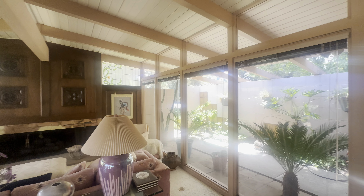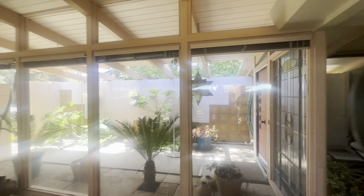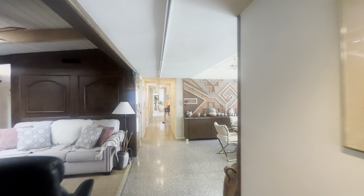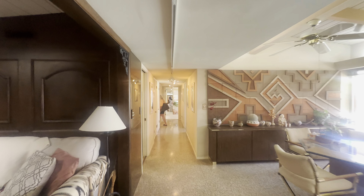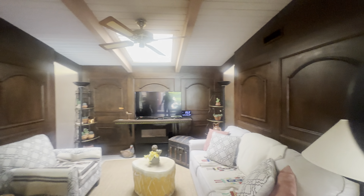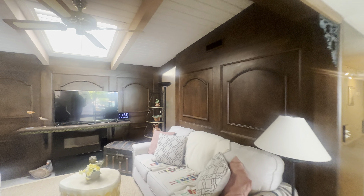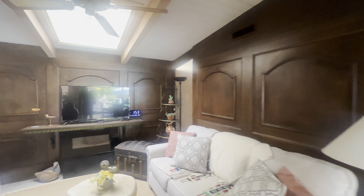It seems to have cinder blocks surrounding the entire home. Here we have another living area with the wooden design — the wainscoting. And we have a skylight right up here.